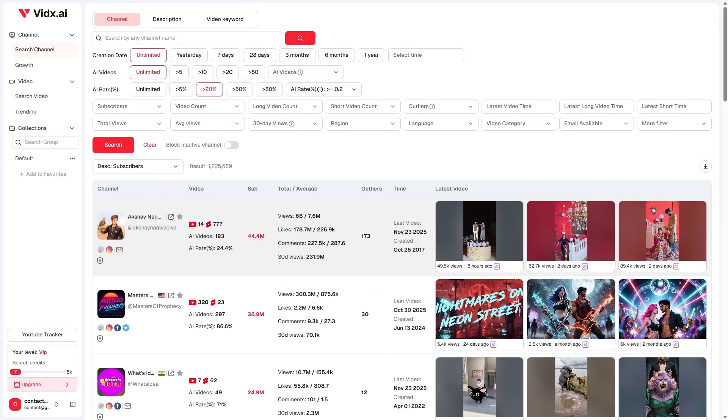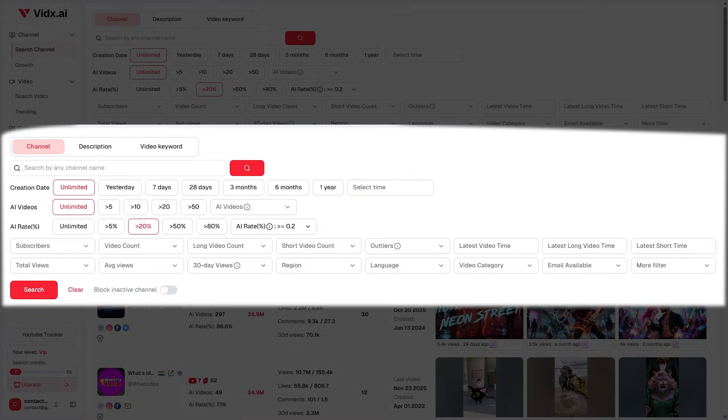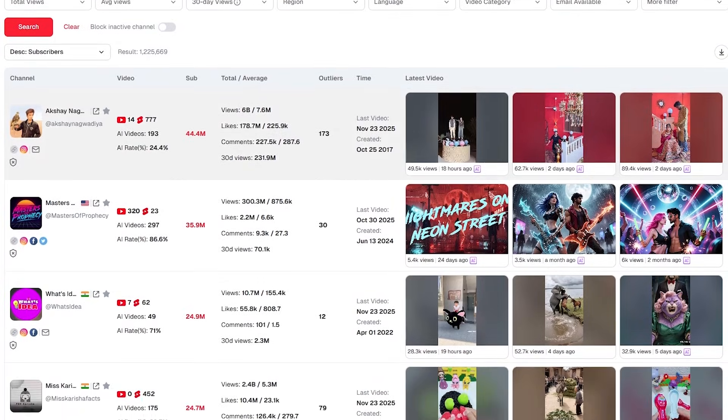Inside the dashboard, the first thing that stands out is the channel search engine — your gateway to navigating over a million channels with precision. You can filter channels using highly targeted criteria like subscriber count, growth rate, upload frequency, outlier performance, percentage of AI-generated videos, long-form versus short-form format, regional data, language, and niche tags. With just a few clicks, you can instantly spot rising channels, fast-growing niches, and hidden opportunities.